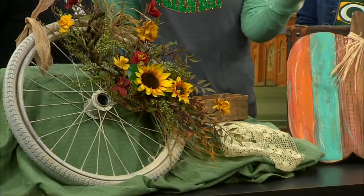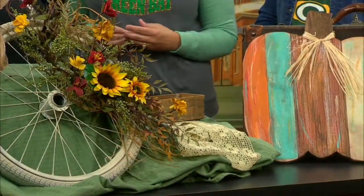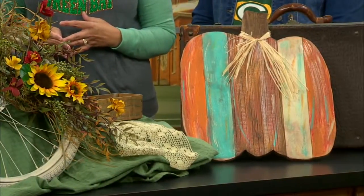There is an admission, but only $4 covers both locations. You can come to either location, pay $4, get a wristband, and the wristband gets you into both locations.